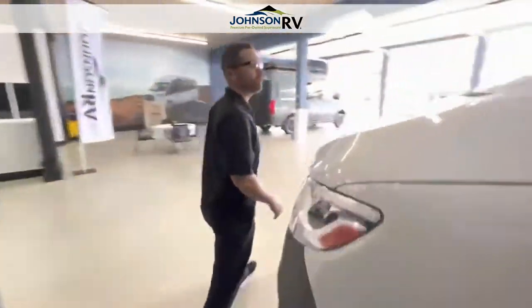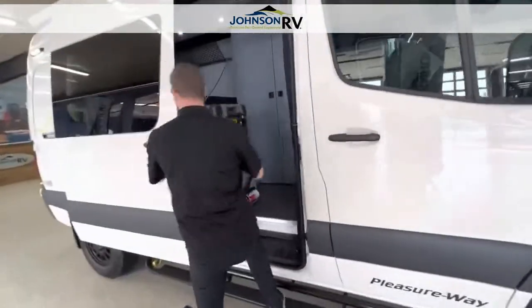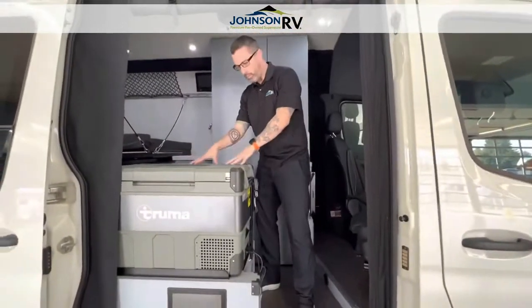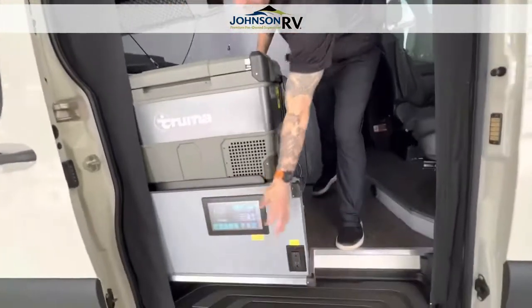Let's take a look inside. This is the 2022 Pleasureway Recon, a 4x4 adventure van. Something unique here is this Truma portable refrigerator-freezer setup — you can take that wherever you want and it'll stay cool for four or five days at a time. You've got a control panel here and another control panel up here as well.